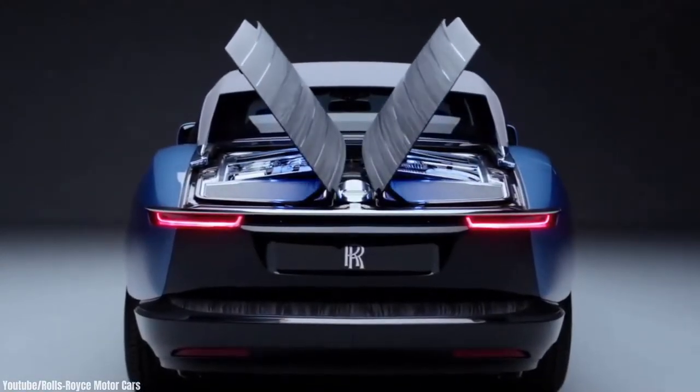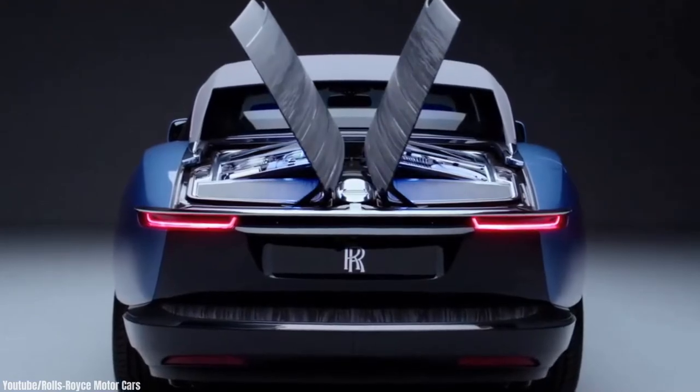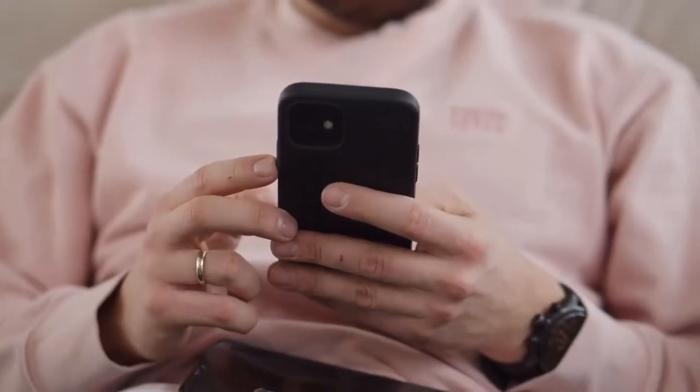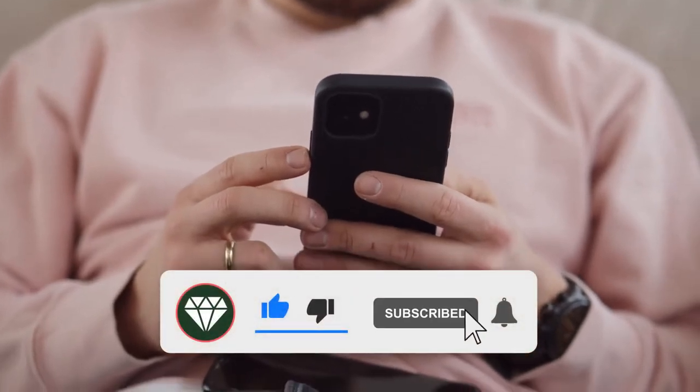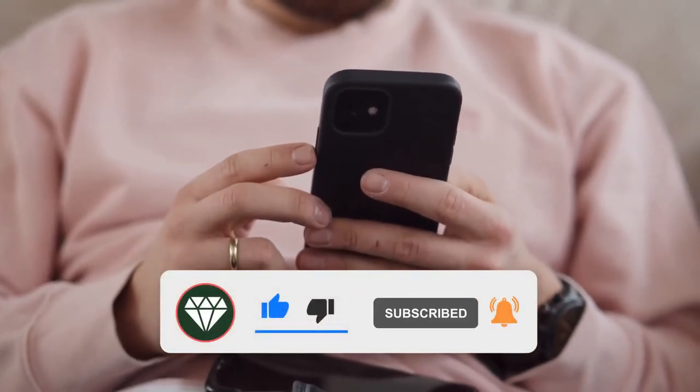Before we take a look at the new $28 million Rolls-Royce Boattail, don't forget to drop a like, subscribe, and turn on post notifications to never miss a new video. Without further ado, let's jump right in.